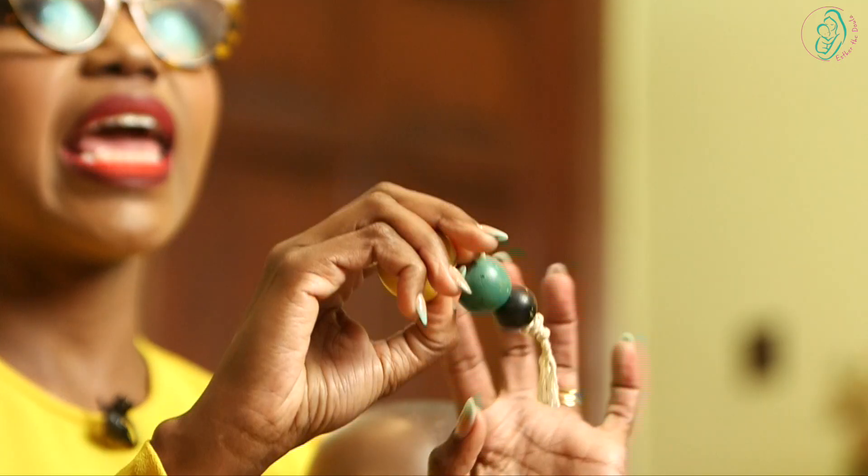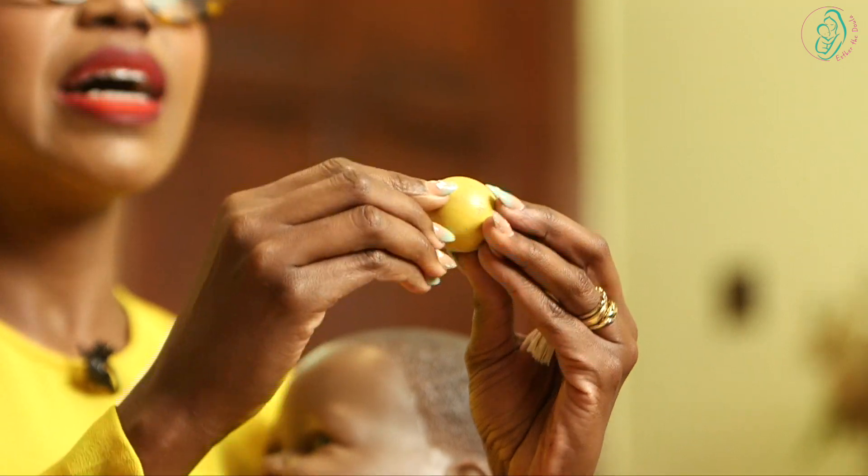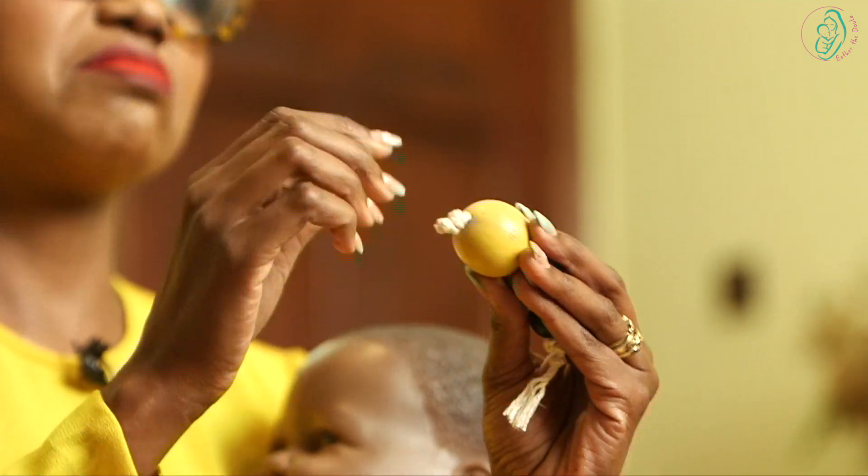As the baby starts to eat and the tummy is growing, it transitions to a greenish kind of poop, and that will stay for a few days — maybe two, three, or four days for some babies. But as your milk grows and matures, then the poop transitions to a mustard kind of yellow, like this color here — like my dress!